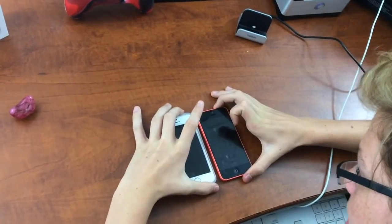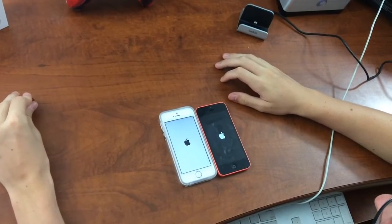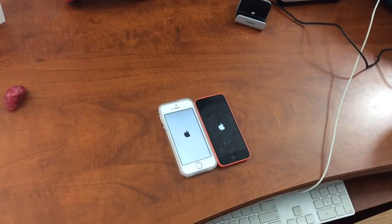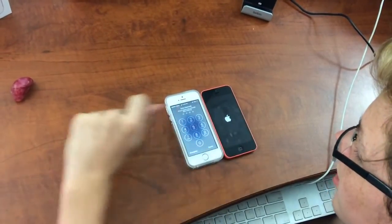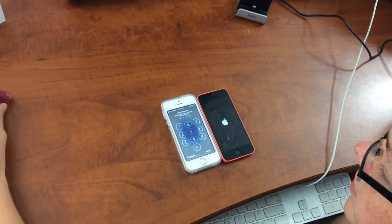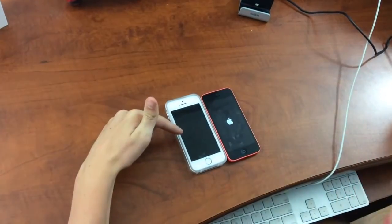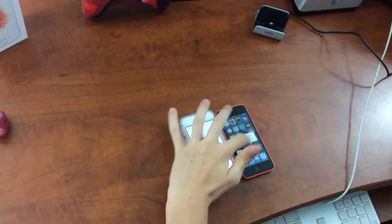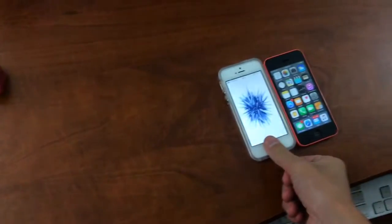Ready, set, go! Right away you notice that one went off first. Now that one just booted up and this one is still loading. This one is still booting — the screen already went off on the SE and now the 5C is finally on, skipping the home screen for some reason. It's almost a full minute after the SE booted — an incredible difference.